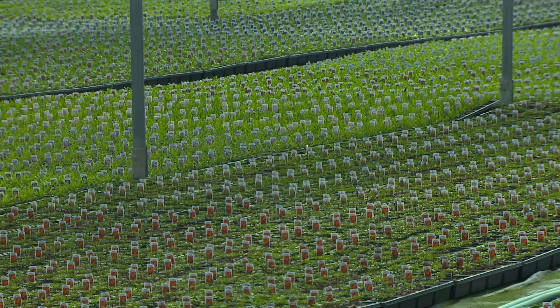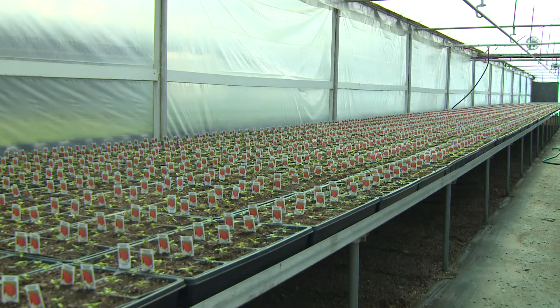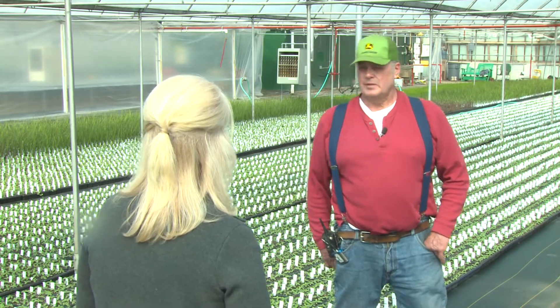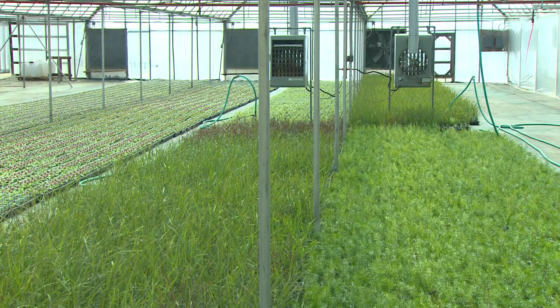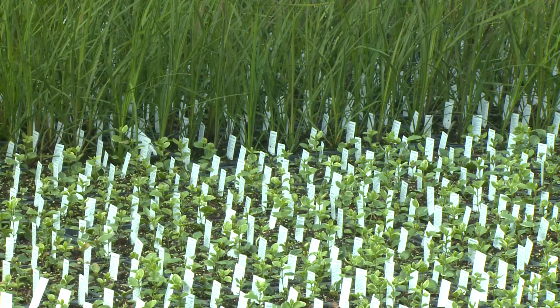The Strains not only stock the shelves and greenhouse at their own farm market — the family also sells what they grow to independent garden centers all over the region. Gary says about 80% of their crop is actually shipped out of town: Virginia, Tennessee, Kentucky, Pennsylvania, and Indiana.